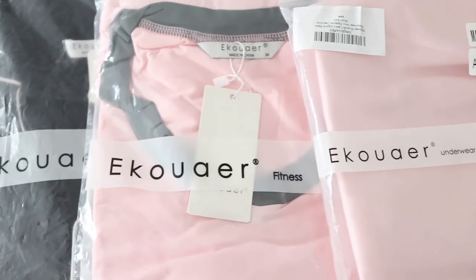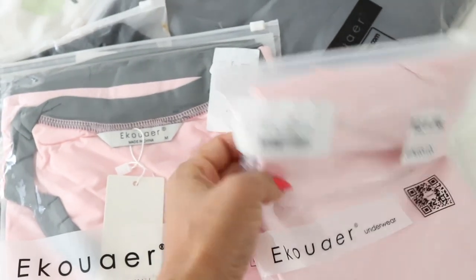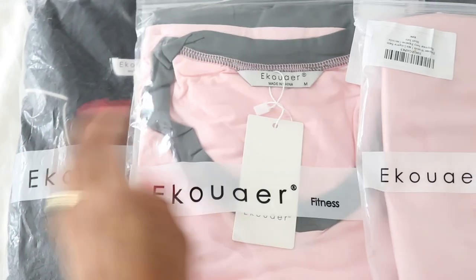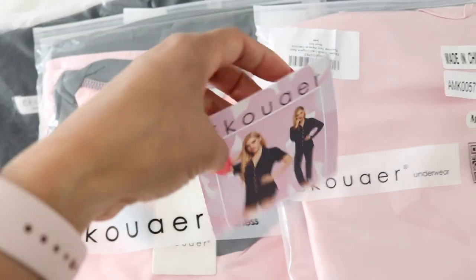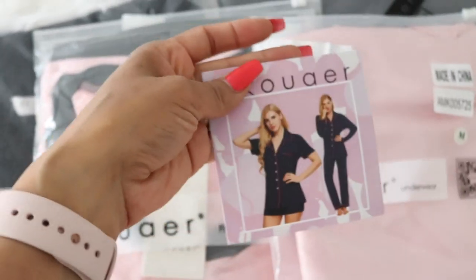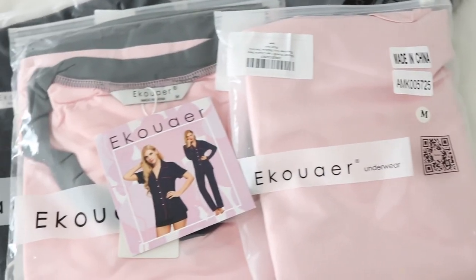Before I get started I wanted to show you guys very quickly how everything came packaged. Everything comes in a separate bag, very nicely packaged, with the brand on it. Inside each bag they have this card with their name and a little sale card in there. I thought that was pretty nice, so I just wanted to share how it comes packaged.